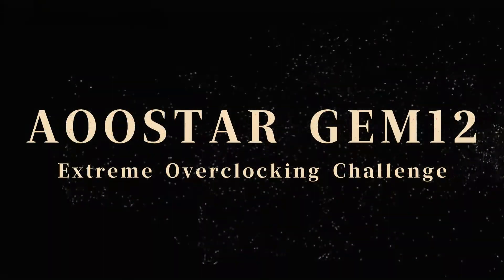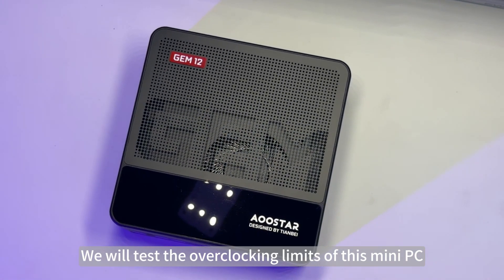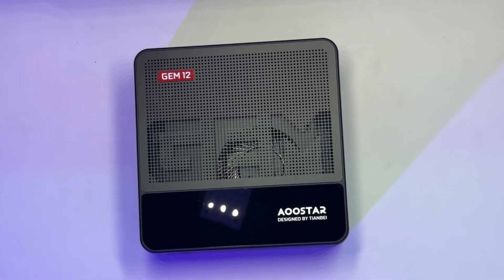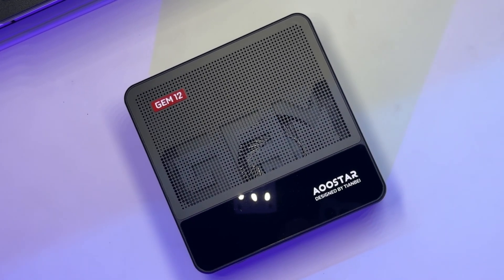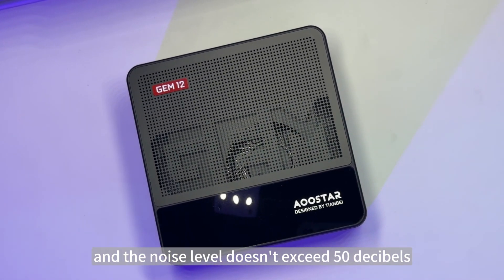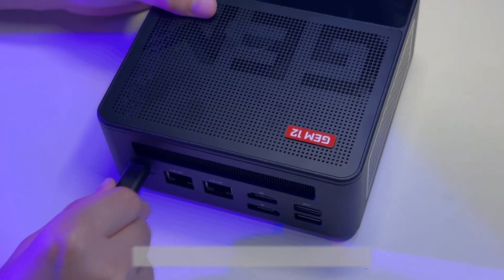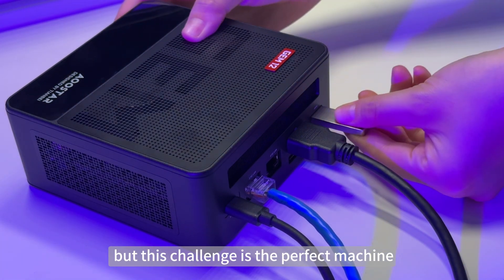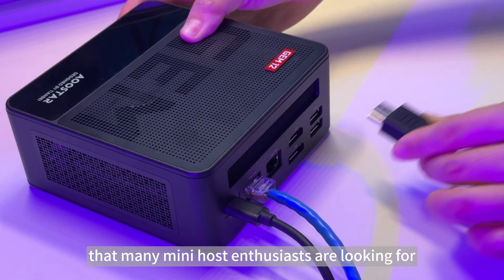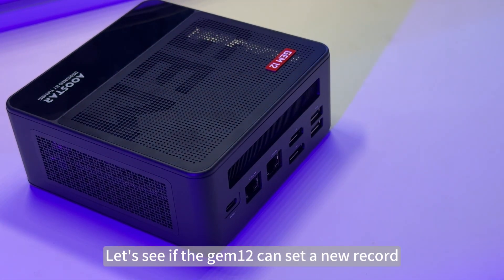Now let's start the first challenge: OSTAR Gem 12 Extreme Overclocking Challenge. We will test the overclocking limits of this mini PC while making sure the CPU temperature stays below 89 degrees and the noise level doesn't exceed 50 decibels. This challenge is the perfect test for mini PC enthusiasts looking for strong performance and quietness. Let's see if the Gem 12 can set a new record.